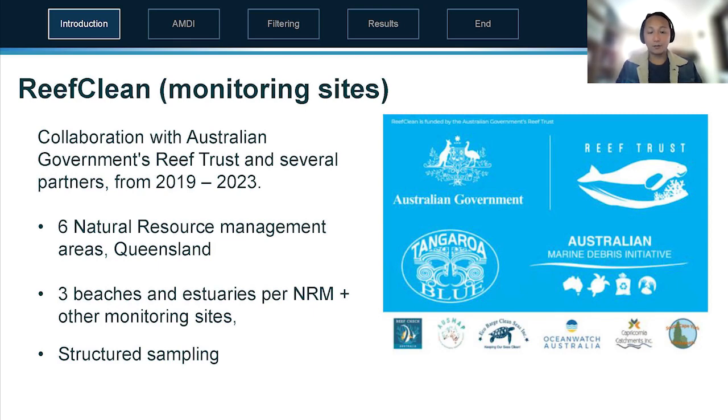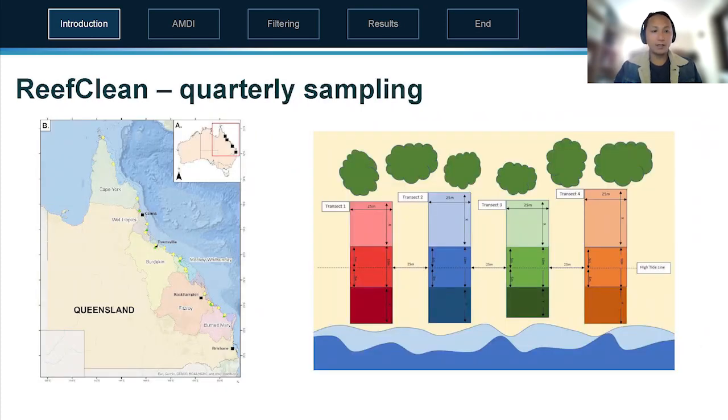There are three beaches and estuaries per natural resource management area, with 16 sites in total using structured sampling with quadrats and transects. The quadrats are placed at the high tide mark, giving an understanding from below the high tide mark up to the vegetation, so we get a measure of variability both across and along a beach. It is also sampled quarterly, giving a measure of seasonality.